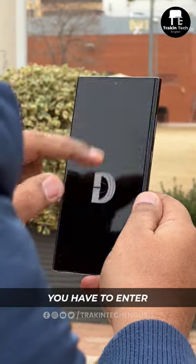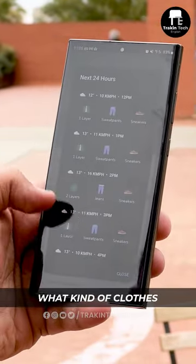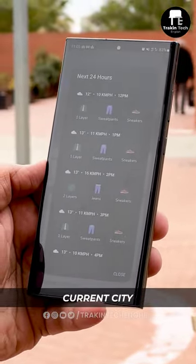The first time you open the app, you have to enter your skin type, your gender, your weight, your height. If you're wondering why you need to enter all those details, it's because it tells you what kind of clothes you need to wear for the temperature in your current city.